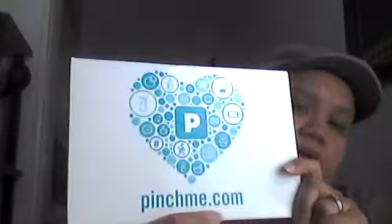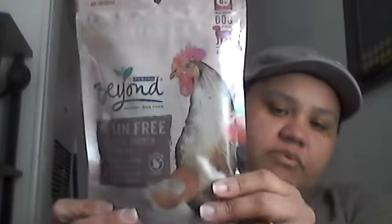My Pinch Me box finally came in. I was really disappointed — I got almost the same things I received in my last box. I did get the Gold Bond Ultimate Strength and Resilience Protein and Lipids Lotion, then the Purina Fancy Feast Natural Tender Tuna entrée in a delicate broth, and a Purina Beyond Grain Free White Meat Chicken and Egg Recipe dog food. And of course there's the $100 wine voucher that just goes straight in the garbage.